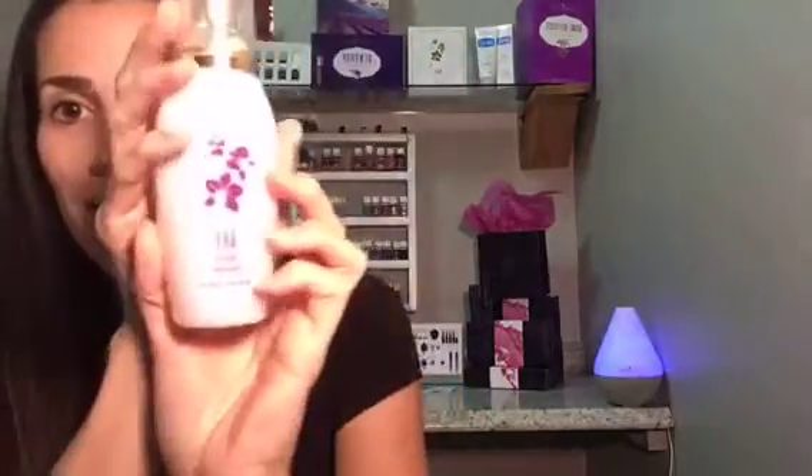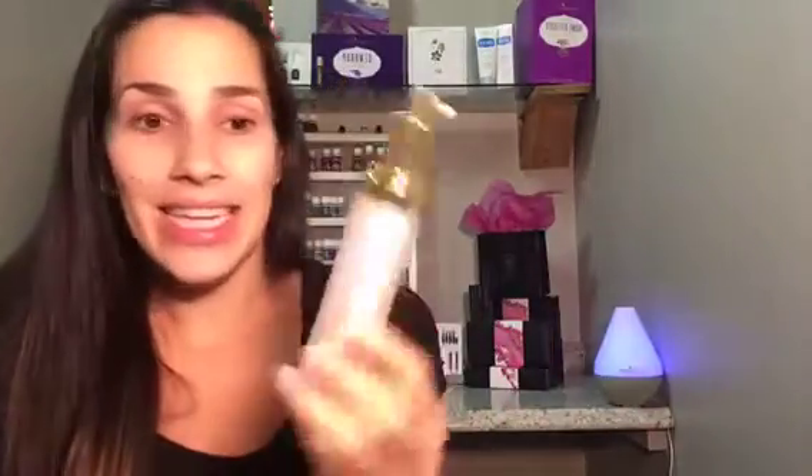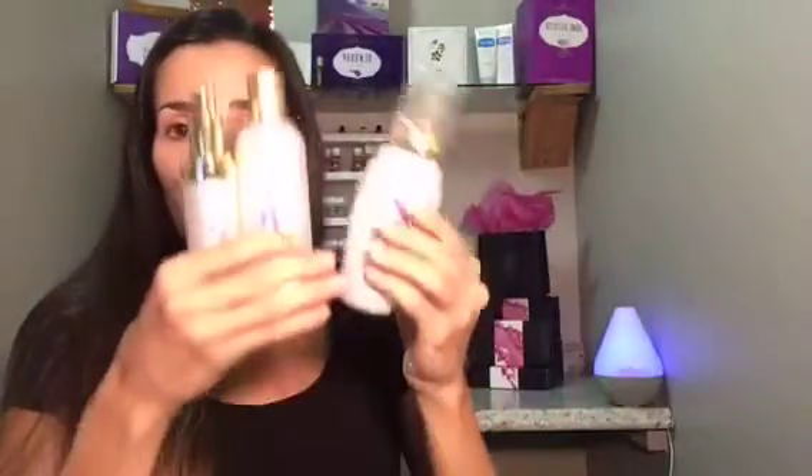First I'm going to prep my skin. I washed it with the ART skincare line — this is the ART Gentle Cleanser, it's a foaming cleanser. Then I used the ART Refreshing Toner, which helps balance out your pH. The ART Light Moisturizer is also part of the ART skincare line and is a really great way to take care of your skin, keep it healthy and happy.